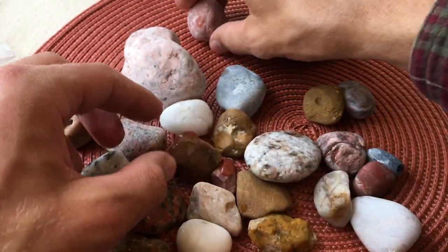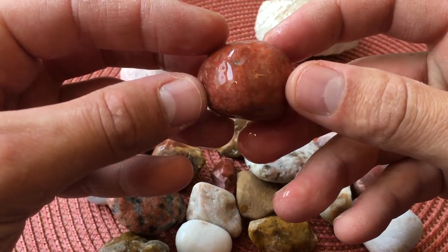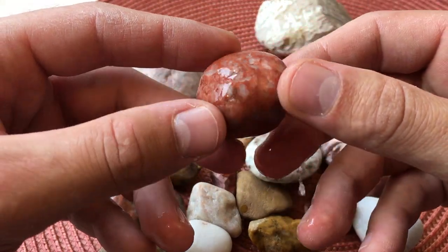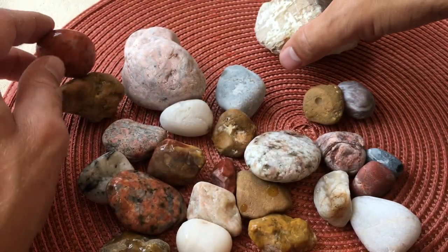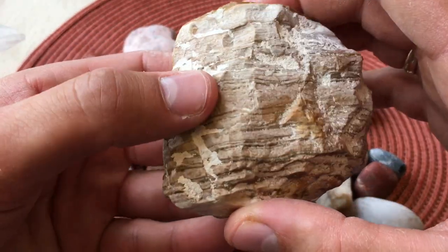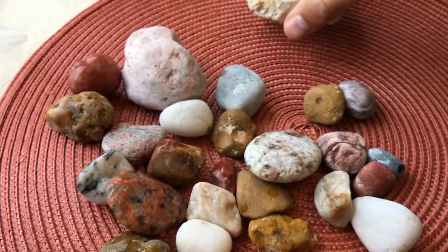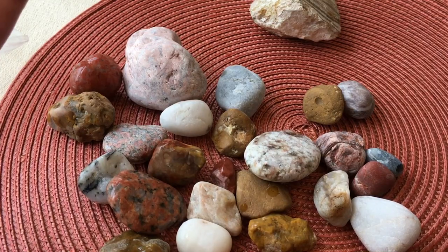Big thanks to Tessa — guys, leave a comment thanking Tessa and everybody else who sent rocks. I'm so glad I get to share them with you guys, because that's what this channel is all about. It's so neat that I could show you something that I didn't find myself.